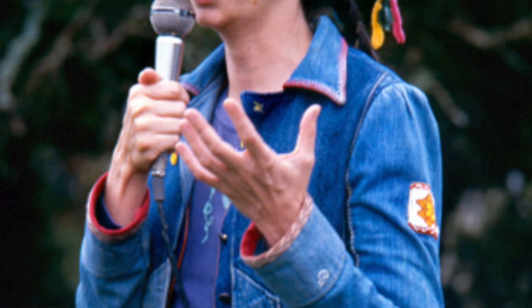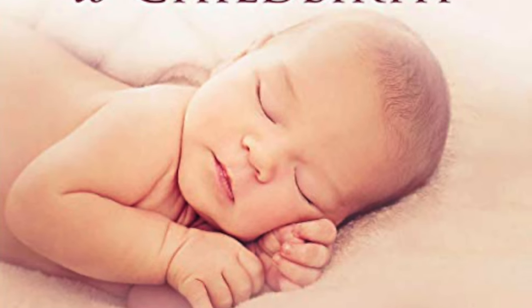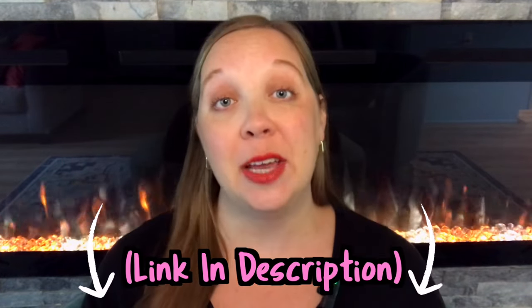Ina Mae Gaskin, the mother of modern midwifery in the United States, loves to say that the energy that gets the baby in helps get the baby out. I routinely recommend her book, Ina Mae Gaskin's Guide to Childbirth, to my patients who want to give birth without an epidural. There are dozens of stories at the beginning of the book told by her patients about how they manage the discomforts of labor without drugs. I do tell my patients to take it with a grain of salt because Ina Mae is really hard on the hospital system, and a lot of the practices she references were commonplace in the 80s and early 90s but are not commonplace today. I'll drop an affiliate link for her book in the description.